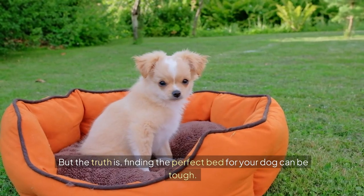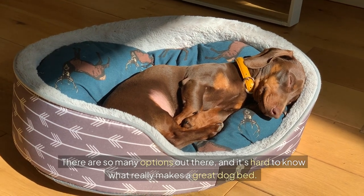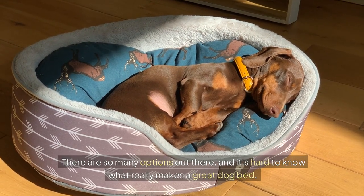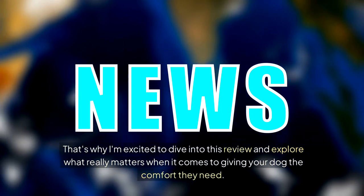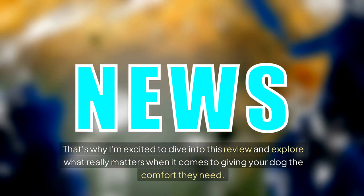But the truth is, finding the perfect bed for your dog can be tough. There are so many options out there, and it's hard to know what really makes a great dog bed. That's why I'm excited to dive into this review and explore what really matters when it comes to giving your dog the comfort they need.